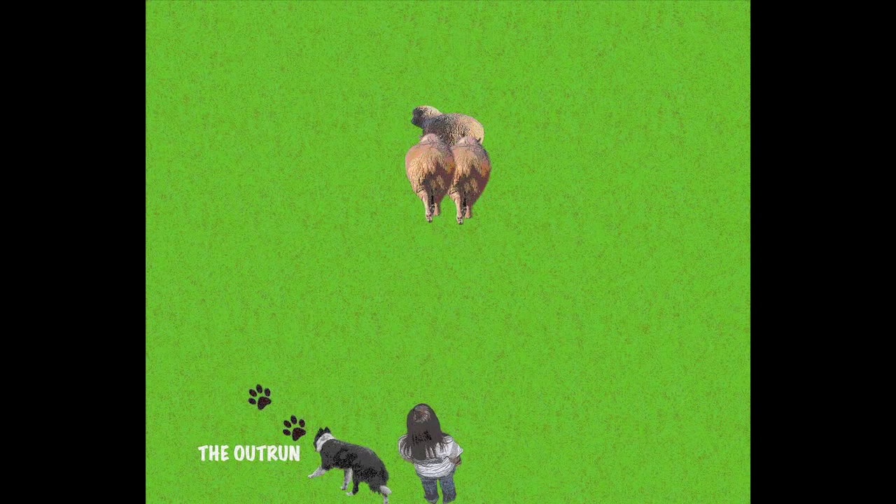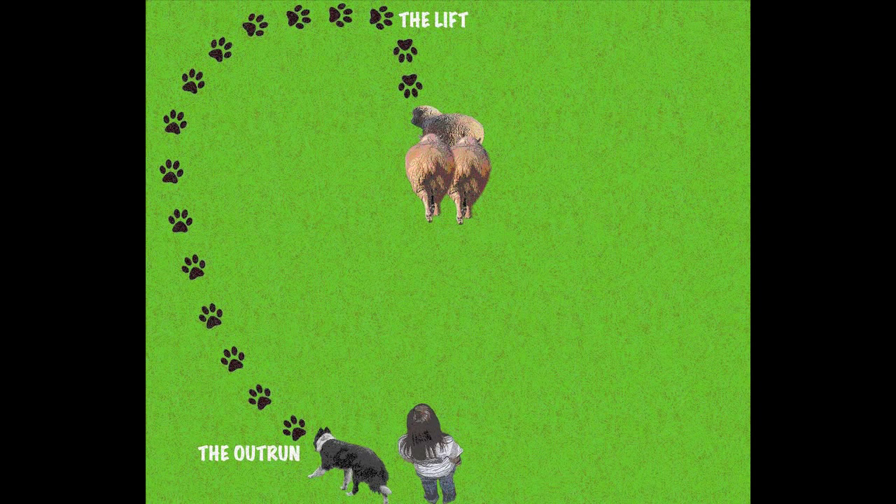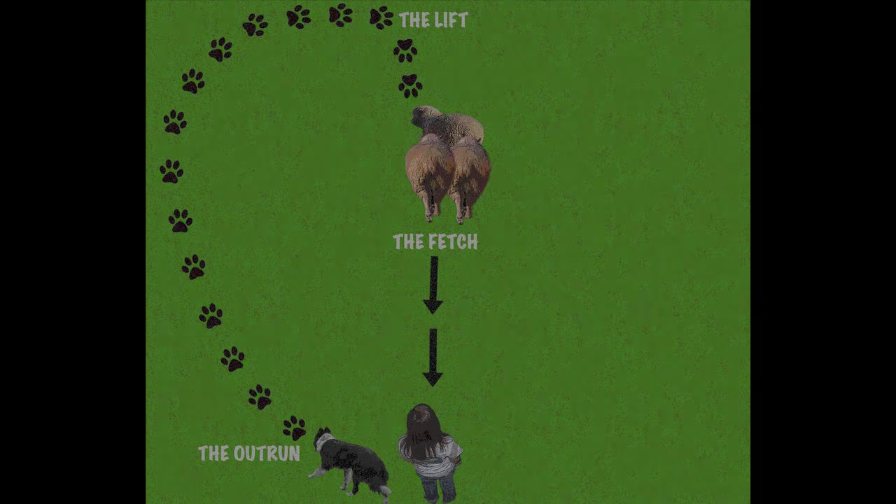The gather can be further broken down into three phases. The first of which is the outrun, where the dog runs out either to the right or left in a curved pattern to get behind the sheep without disturbing them. Once in position to bring the sheep to the person, the dog performs the lift, which is where it makes contact with the sheep and communicates that they are to move forward and in which direction they should go. Lastly, the dog proceeds to bring the sheep to the person in the fetch.